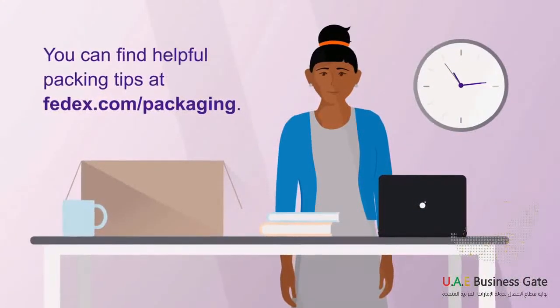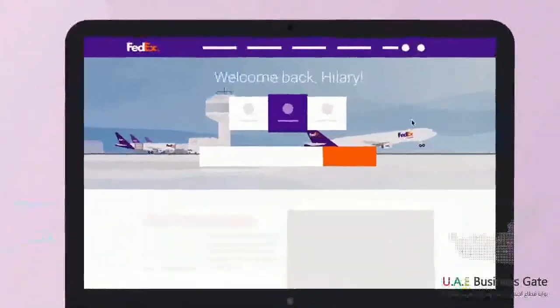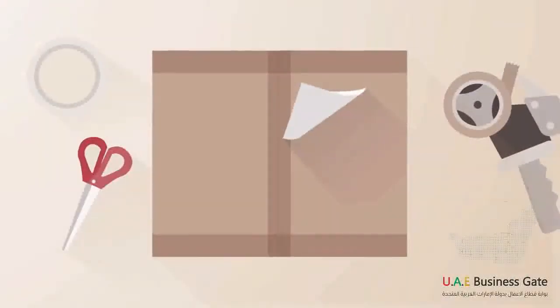Then, it's time to create the label. You can pay for the label using a credit card or a FedEx account. You can create a shipment from your desktop or on your phone with the FedEx mobile app or website. Choose the FedEx service you need, including delivery options like holding the package at a FedEx location. Then, print and attach the shipping label.